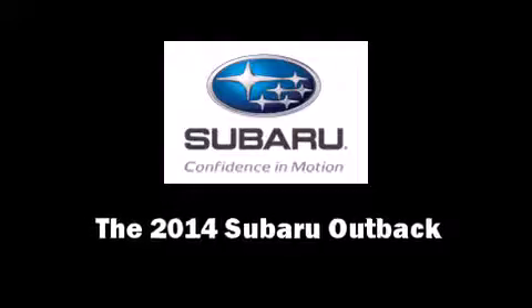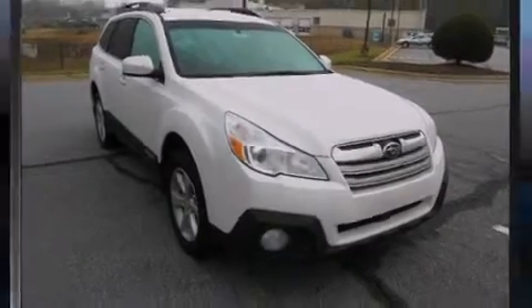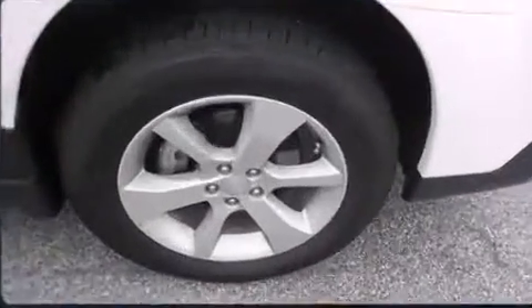Step into the 2014 Subaru Outback. This four-door, five-passenger wagon will allow you to take command of the road with confidence.